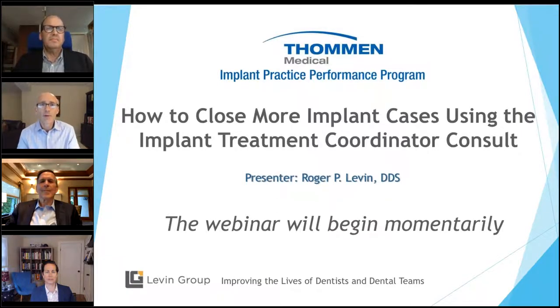I'd like to introduce both Christina Donohue and Scott Root with Thomann Medical. They're with us this evening. Scott is the president of Thomann Medical USA, and he will introduce our speaker, Dr. Roger Levin. So Scott, take it away.